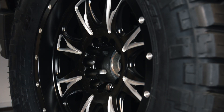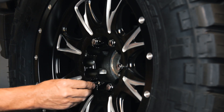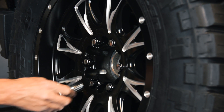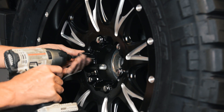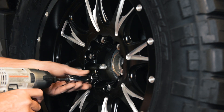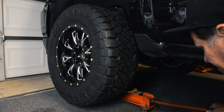We have five regular lugs and one locking lug — don't want anybody stealing these. I'll get these pretty snug, then drop the tire to the ground and torque them to about 140 foot-pounds. Never want to lose your locking socket. Make sure you get your jack stand out of the way and bring it down nice and slow.